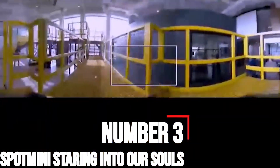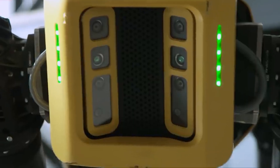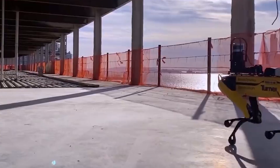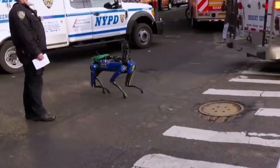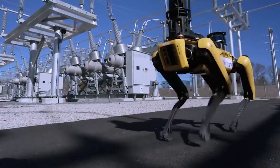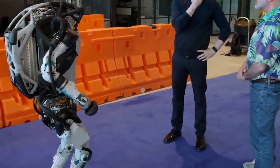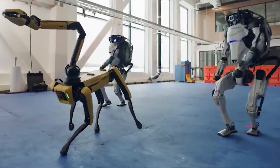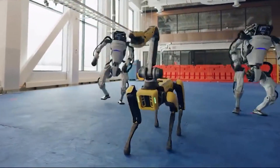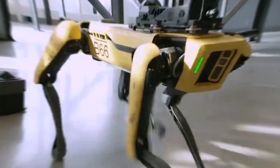Number 3: Spot Mini Staring into Our Souls. In November 2017, Boston Dynamics debuted its new robot dog, Spot Mini — the smaller, more nimble, updated version of the company's previous canine robot, Spot. The new miniature version looked, dare we say it, kinda cute. That is, until we saw it in action. In the Spot Mini's debut video, the robot dog trots along before it suddenly stops and gazes into the camera. It was creepy as hell. The creep factor is due to several reasons. In most videos of Boston Dynamics robots, the robot never acknowledges the viewer — there's always been a comforting distance between ourselves and the robot. But all of a sudden, with the Spot Mini, Boston Dynamics signaled to us that the robots are watching us back.